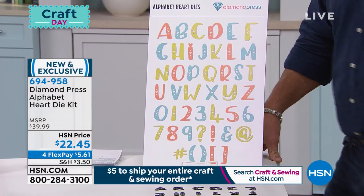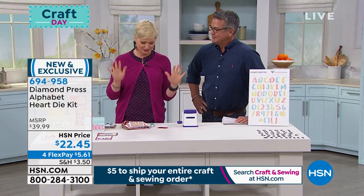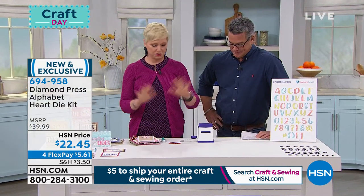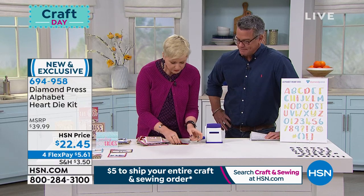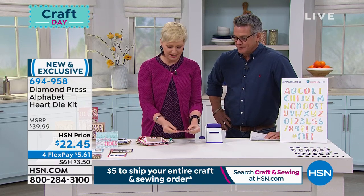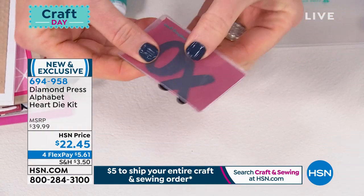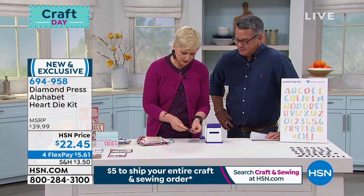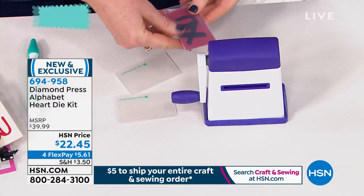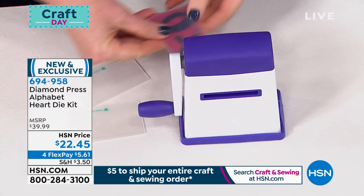Let me show you how this works. We sold out of the Diamond Press machine and we're frantically trying to get it back, but if you got the today's special, these work like a dream in there. I want to make a cute little Valentine's Day card for my friend Guy. I took the X and the O — the great thing about these small folders is you can do two letters at a time.